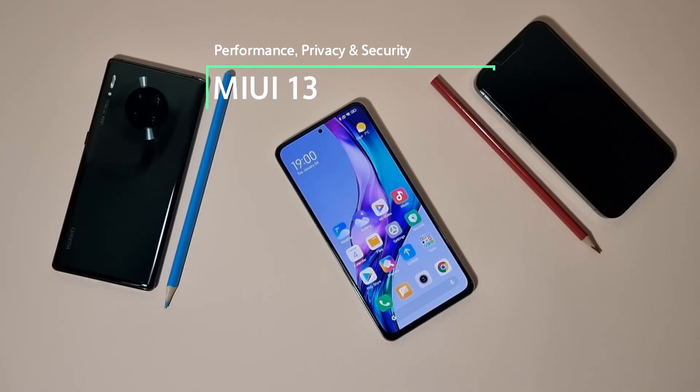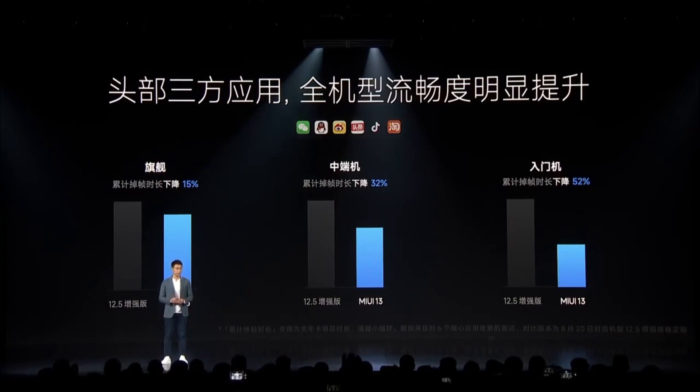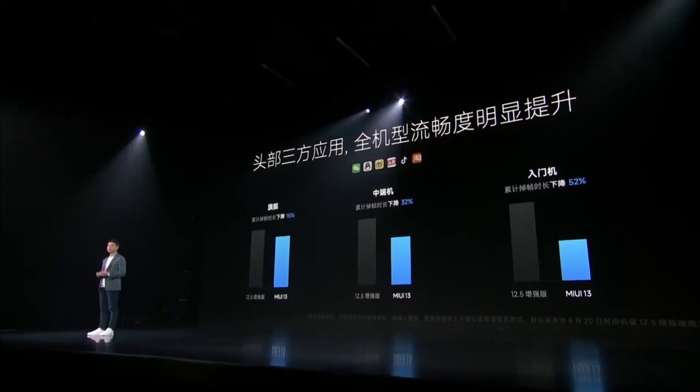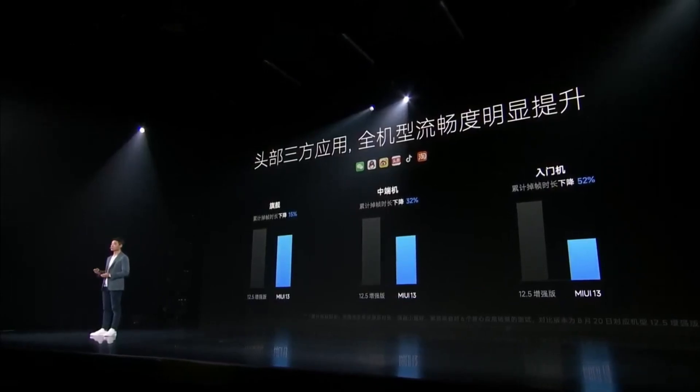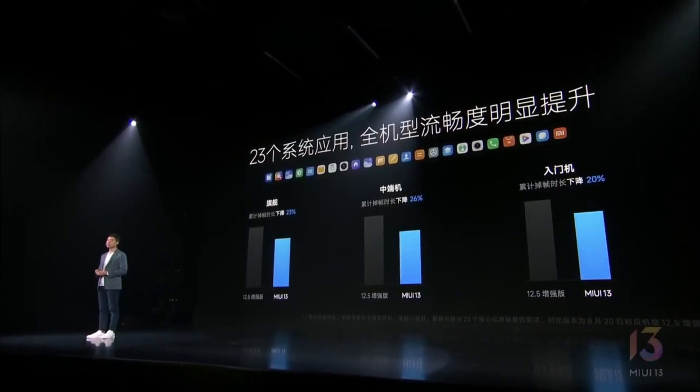Keep in mind that Xiaomi already explained that MIUI 13 is more of an under-the-hood improvement. They claim they improved frame drops — by 52% on mid-range devices and 15% on flagship devices. This is a big improvement for Xiaomi devices.